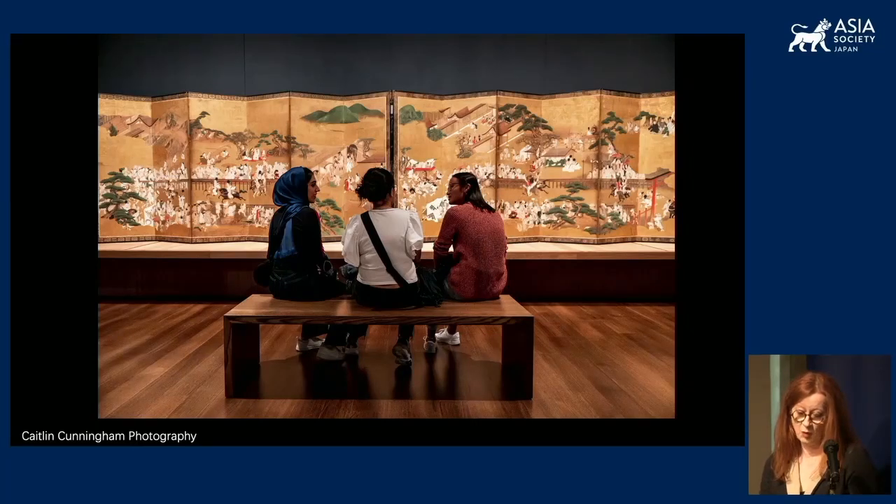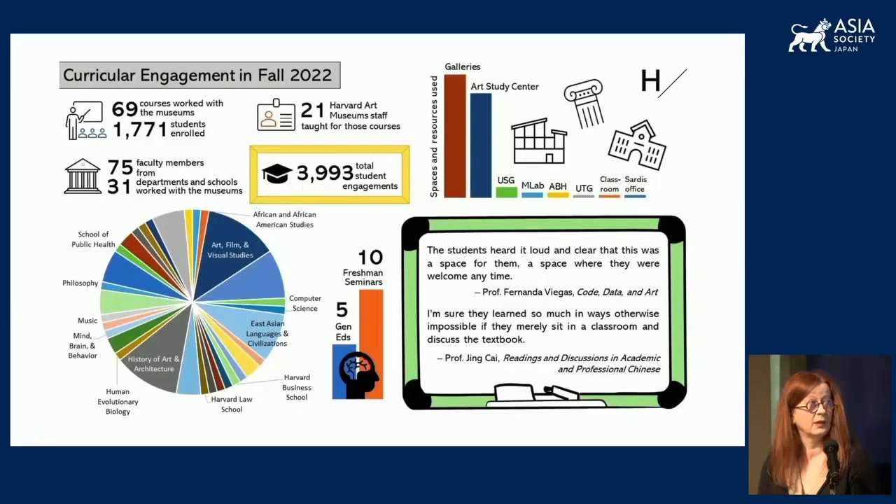The museums lead and support a wide variety of object-based teaching on campus, involving museum staff from many departments, including curatorial, conservation, design, and collections management. Curricular engagement is managed by our Department of Academic and Public Programs. In 2022, Harvard Art Museums staff taught for 69 different Harvard courses offered by 31 departments and schools within the university, including African and African-American Studies, Art Film and Visual Studies, Classics, East Asian Languages, the Harvard Business School, Harvard Medical School, Harvard Law School, the History of Art and Architecture Department, Music, Romance Languages, Social Studies, the Writing Center, and more.